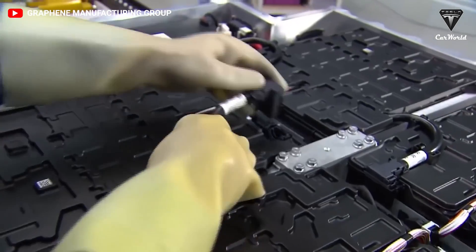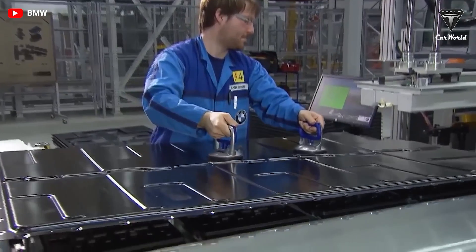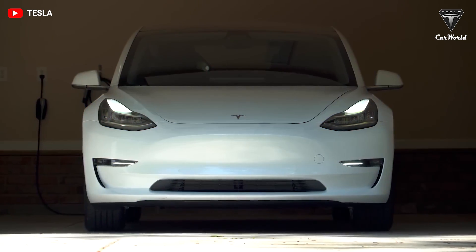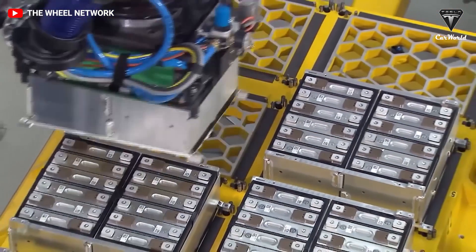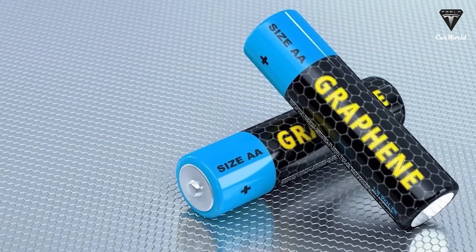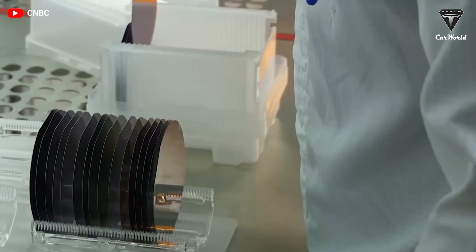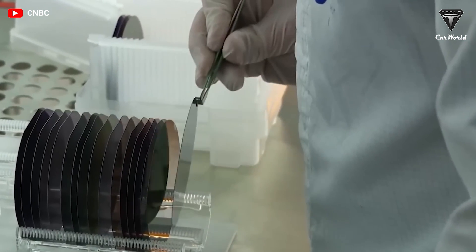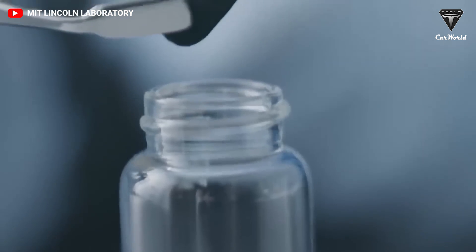This world-exclusive type of battery is a significant step closer to reality thanks to Graphene Manufacturing Group (GMG) and the University of Queensland research, as well as UniQuest commencing their scale-up research project on the graphene aluminum-ion battery. Not only is it cheaper, faster to charge, and lightweight, but it also features better environmental credentials and a longer lifespan than lithium-ion counterparts.